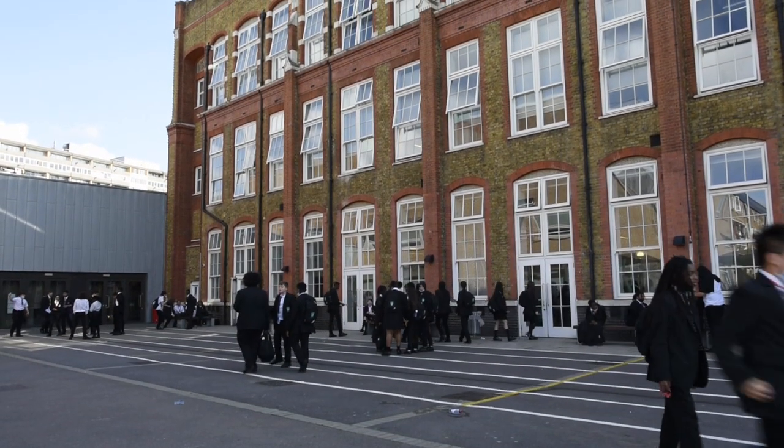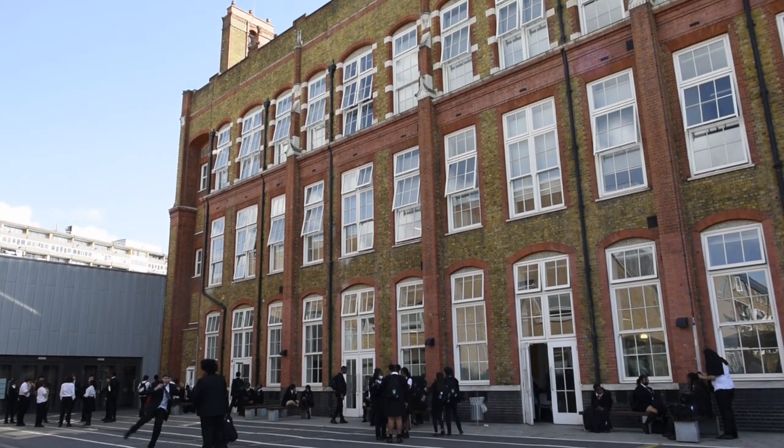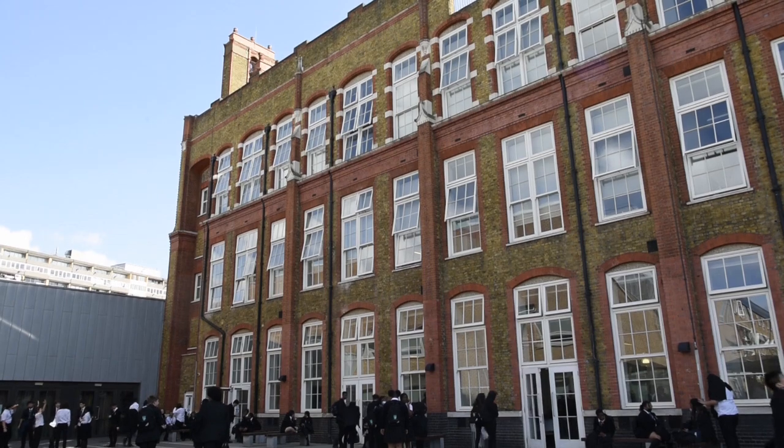Built over 100 years ago, this Victorian building — which we call the retained building — houses our maths, business studies and English classrooms.